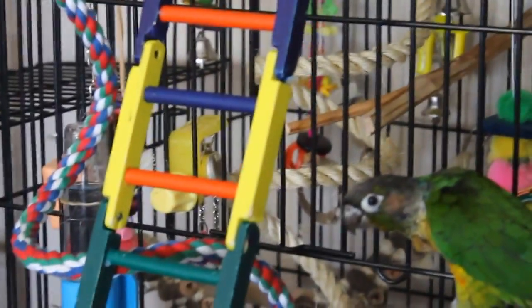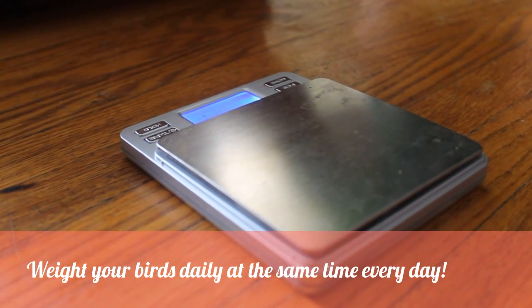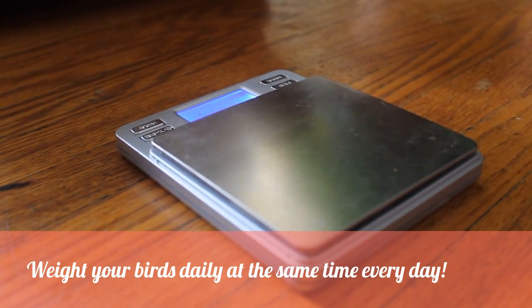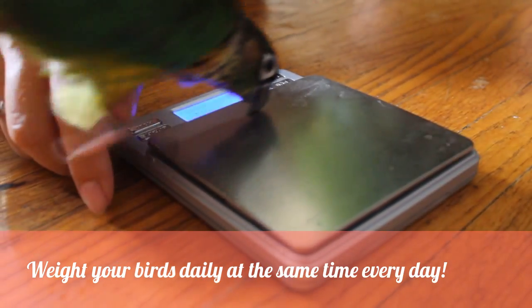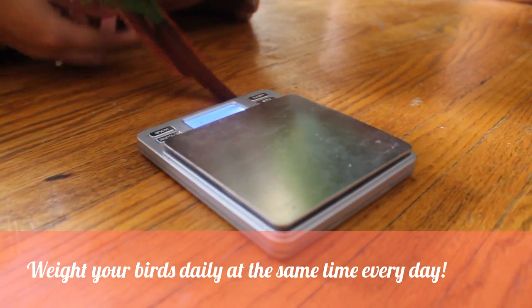One thing I forgot to film is the weighing, so I'm going to do that now. Happy is afraid of the new gorilla pod stand so she's not being very cooperative right now, but Lemon is on my other hand waiting for his turn. I'm going to gently put her down — there, good girl. 64.2 grams — perfect.